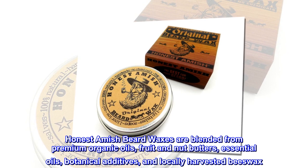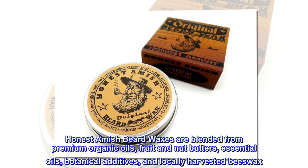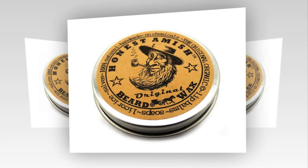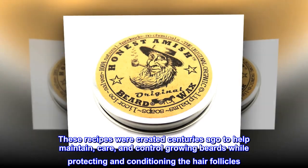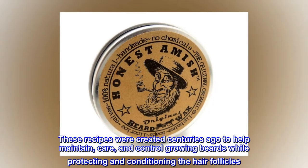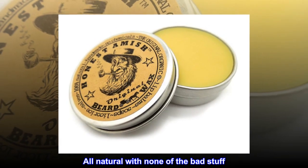Honest Amish beard waxes are blended from premium organic oils, fruit and nut butters, essential oils, botanical additives, and locally harvested beeswax. These recipes were created centuries ago to help maintain, care for, and control growing beards, while protecting and conditioning the hair follicles — all natural, with none of the bad stuff.